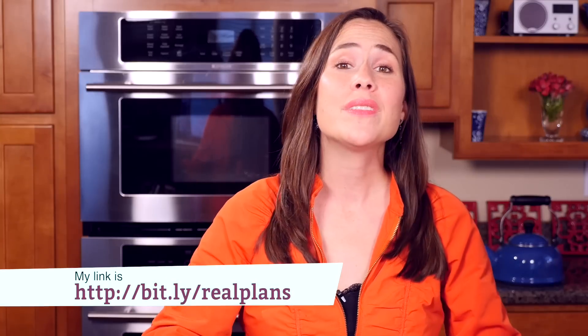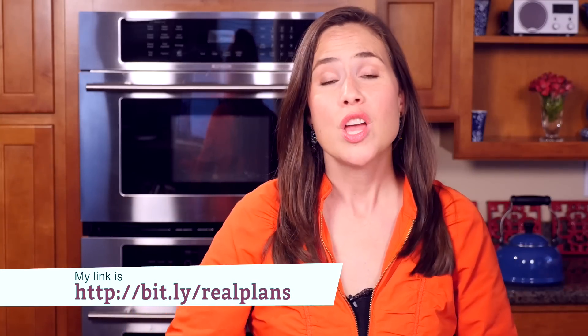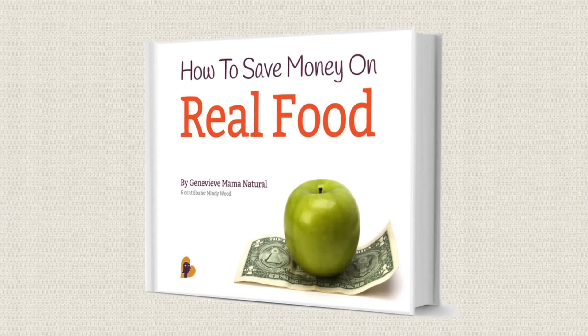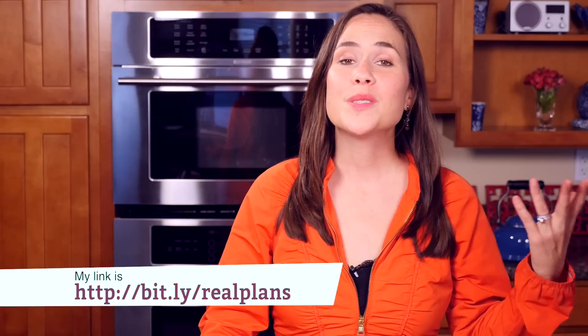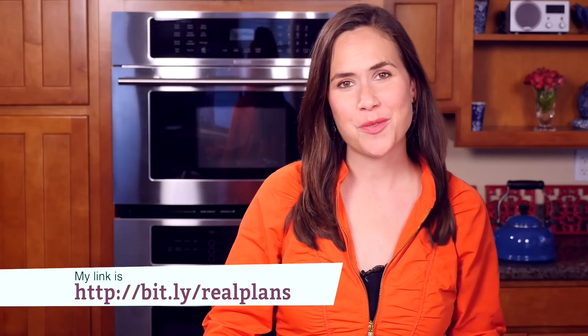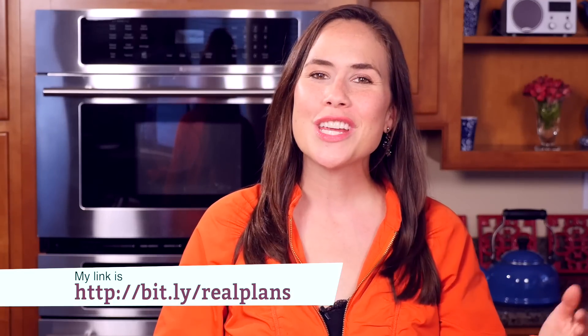Best of all, Real Plans are super affordable. They've been nice enough to pass along a little bonus for anyone who signs up using my link, and I'd like to give you a little bonus as well. If you sign up using my link, I will send you a free copy of my e-book, How to Save Money on Real Food. Together, this package will help you have a plan for your meals and save money on ingredients. Thanks so much for watching and bon appétit.